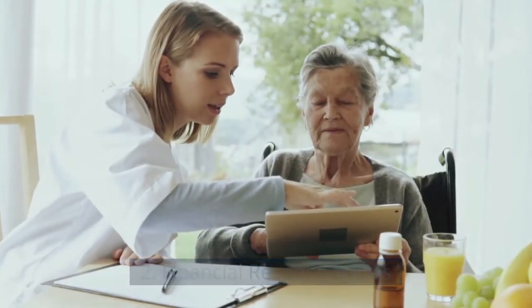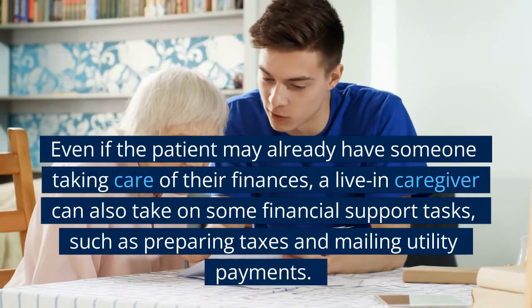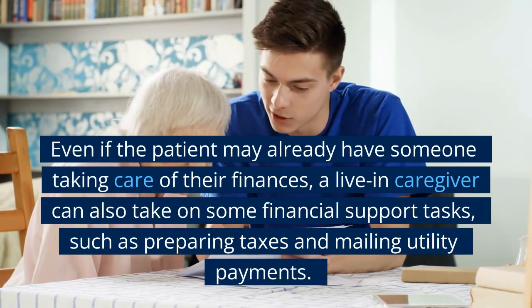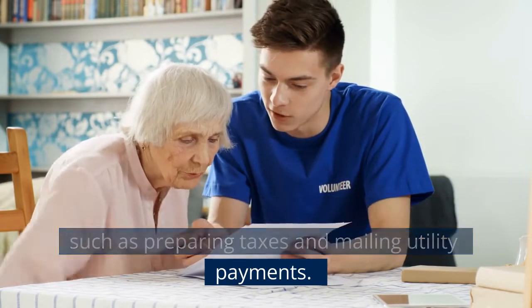2. Financial Responsibilities. Even if the patient may already have someone taking care of their finances, a live-in caregiver can also take on some financial support tasks, such as preparing taxes and mailing utility payments.